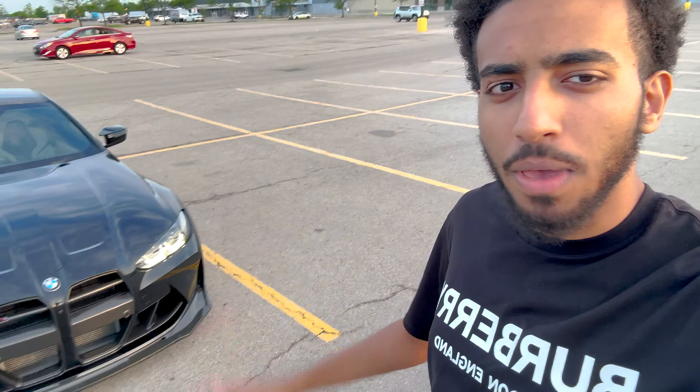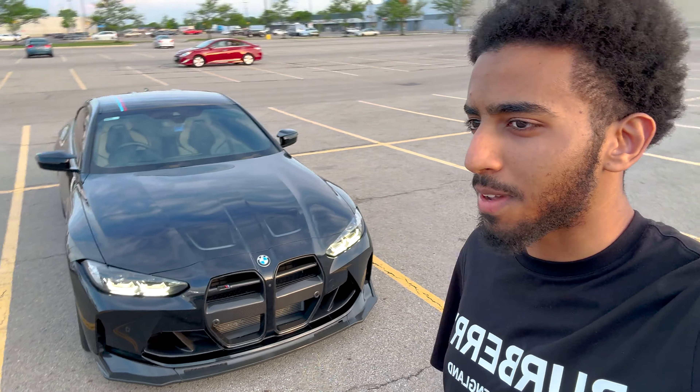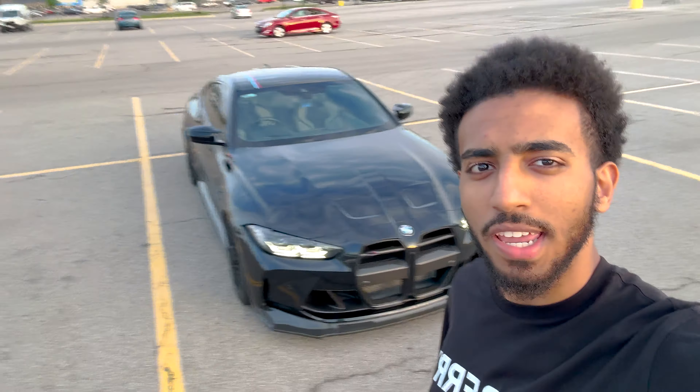What's going on, it's your boy Moos back with another video. It's already been six months, so I'm going to give you guys my six-month owner's review on my BMW M4 Competition G82, which is tuned and modified. This car pretty much has everything you could do on it before you have to go ahead and upgrade turbos.